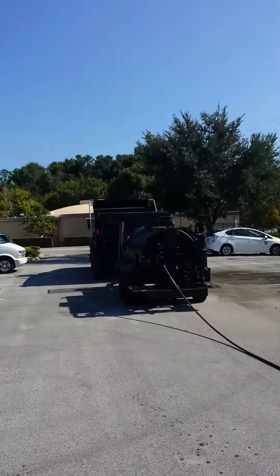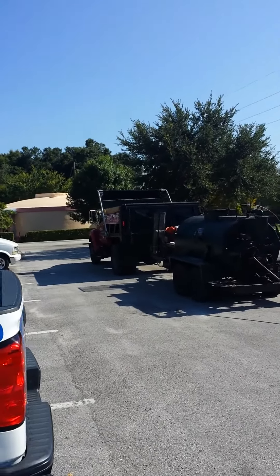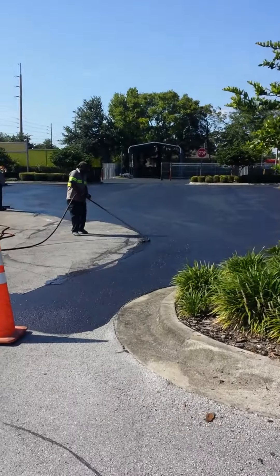Our website is www.allcountypaving.com. Please look us up — we'd love to provide you with a free quote. And that is it. Thanks for watching.